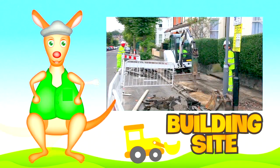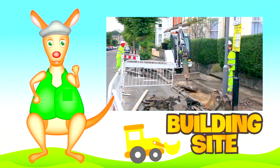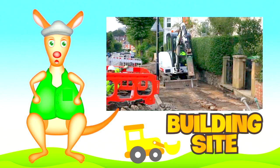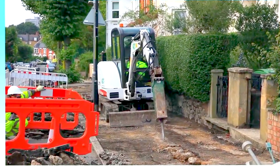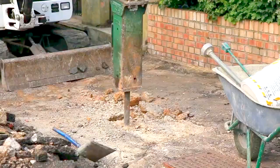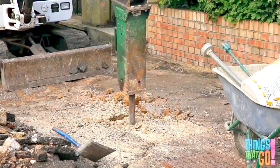Good day boys and girls! Regiru here! Do you like diggers? Have you ever seen one with a hydraulic breaker on its arm? There's a digger with a breaker! The digger uses the breaker to hammer into the concrete footpath.